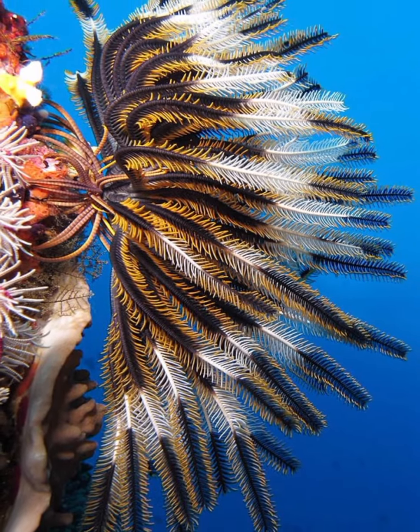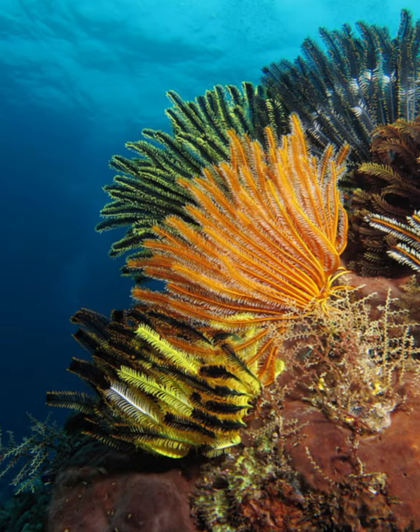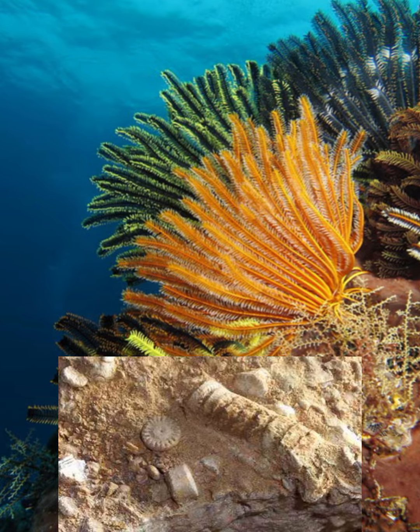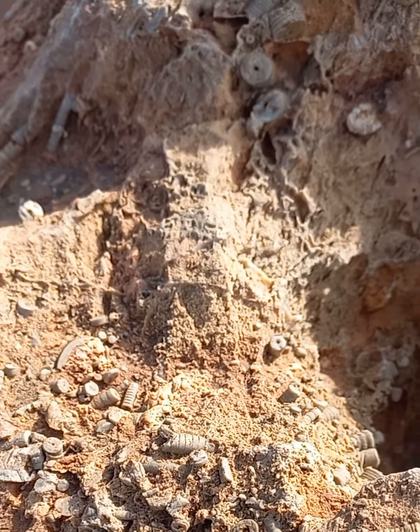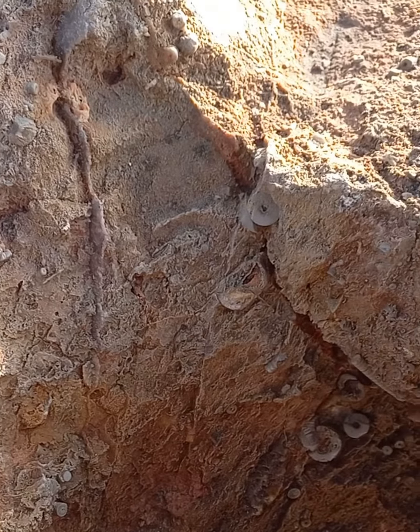Sea lilies are one of the types of aquatic organisms that live in the seas, and are distinguished by their beauty and bright colors. It is known that some types of sea lilies turned into fossils over time, as some solid body parts were preserved naturally and turned into rocks and stones.